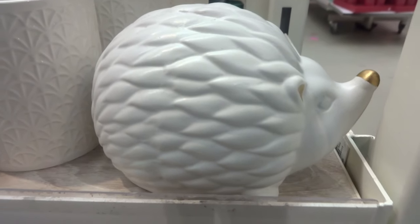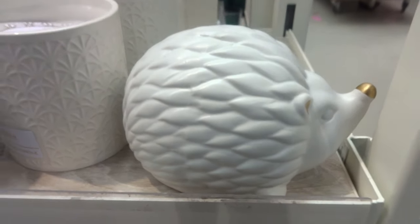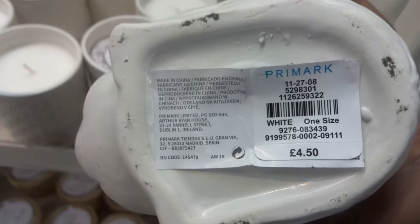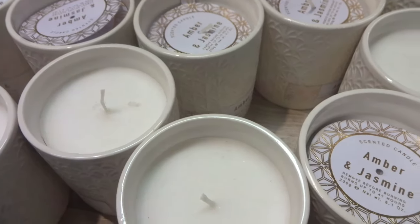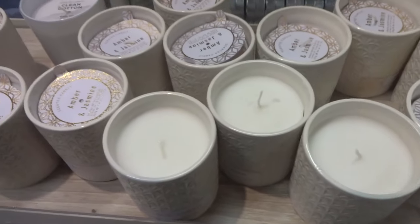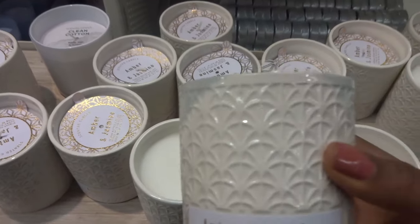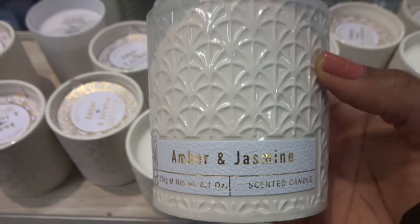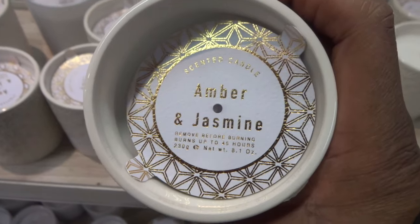I firstly saw this hedgehog decoration in white. They have an array of candles — here is the amber and jasmine candle, and I love the outside. It's this cream colour and this burns for 45 hours.